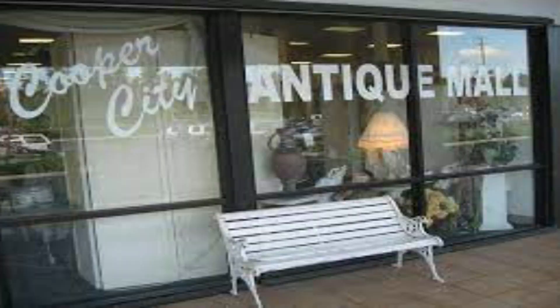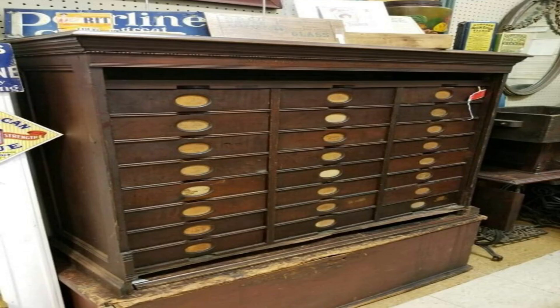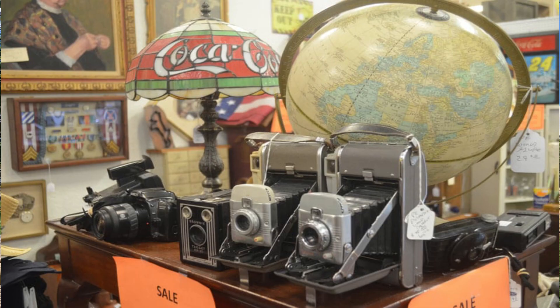Cooper City also has great shopping options. A definite recommendation is the Cooper City Antiques Mall, where you can find vintage furniture, medical antiques, art deco items, vintage clothing, and a ton of other antique goods — so if you're into that type of stuff, it's absolutely worth checking out.